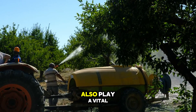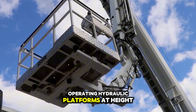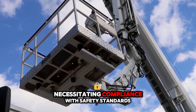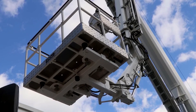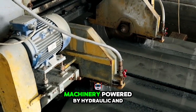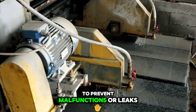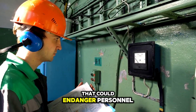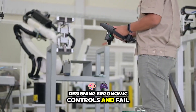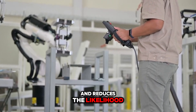Safety considerations also play a vital role in mechanized mango harvesting. Operating hydraulic platforms at height exposes workers to fall risks, necessitating compliance with safety standards including guardrails, harness systems, and operator training. Additionally, machinery powered by hydraulic and electric systems requires routine inspections to prevent malfunctions or leaks that could endanger personnel or damage fruit. For engineers, designing ergonomic controls and fail-safe mechanisms ensures smooth operation and reduces the likelihood of accidents.